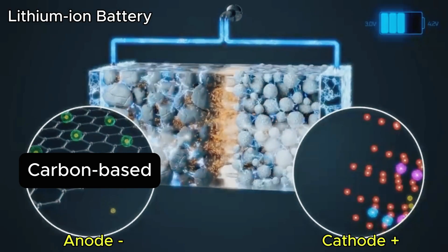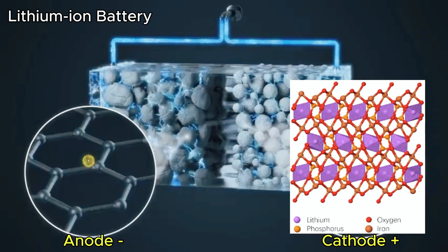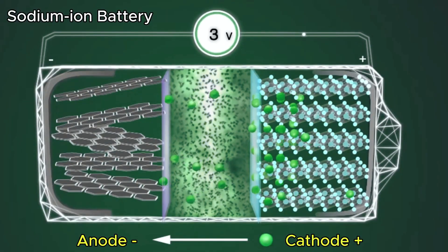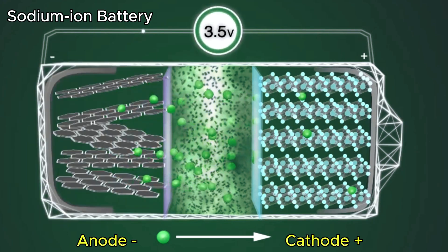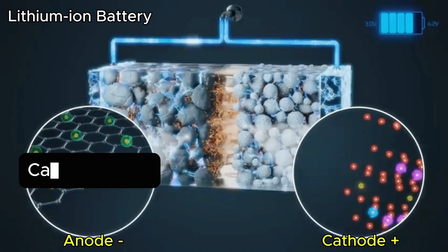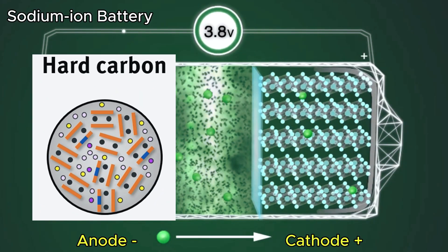On materials: lithium batteries rely on layered oxides like NMC or compounds like LFP. Sodium batteries are still experimenting — Prussian blue and other promising materials are still under development. And while lithium uses graphite — neat, ordered, layered — sodium needs hard carbon: messy, disordered, but perfect for the larger sodium ion.